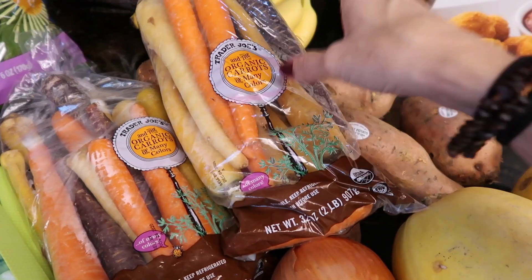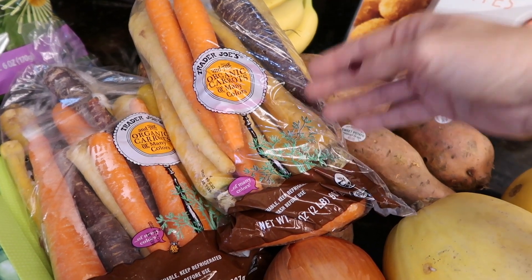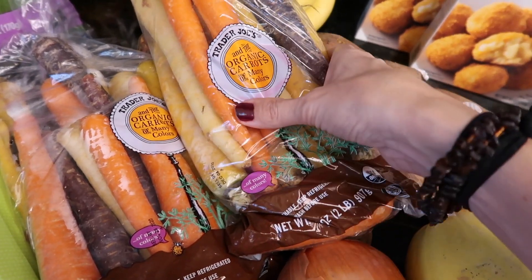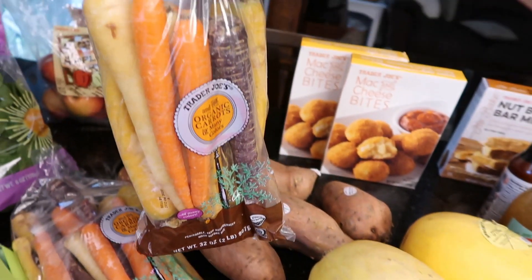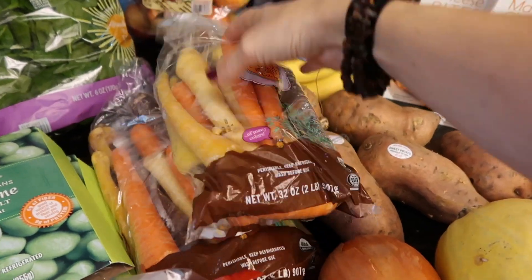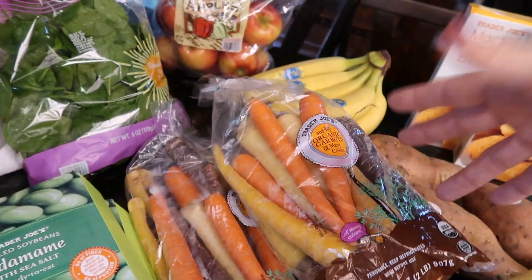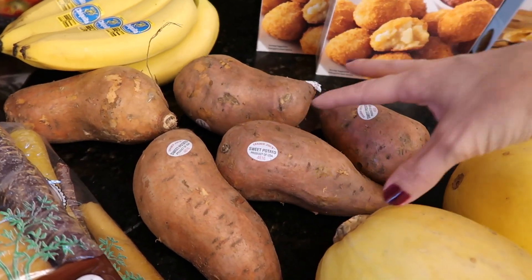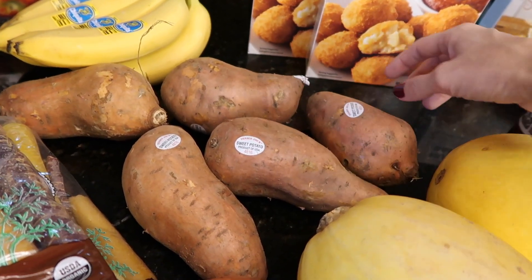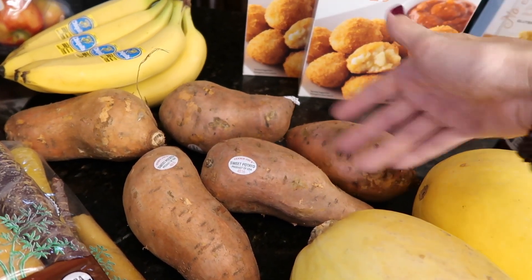Carrots — as I'm filming this it's a little over a week until Thanksgiving, and carrots will last a while, so I thought they were a safe bet for Thanksgiving. Multi-colored carrots are so festive and so pretty on the Thanksgiving table. I got two bags. I also got some sweet potatoes — I plan on making a healthy sweet potato casserole for Thanksgiving. Eleanor especially loves sweet potatoes.